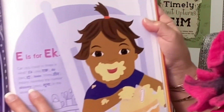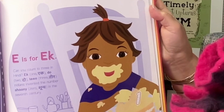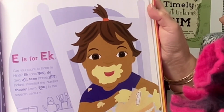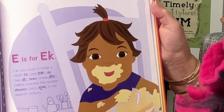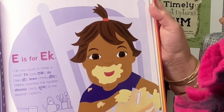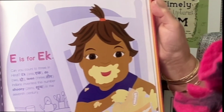E is for Ek. Can you count to three in Hindi? Ek, one. Do, two. Tin, three. Indians invented the number zero in the 7th century.